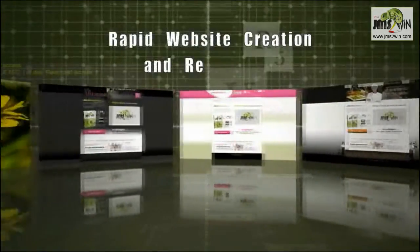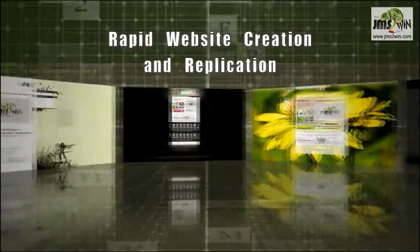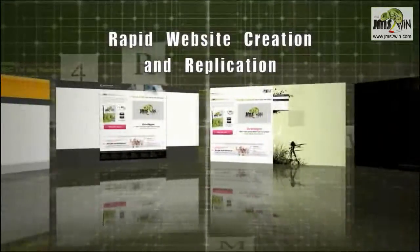You can decide to have a specific template or image directory for one of your websites and change its look and feel without affecting the other websites.